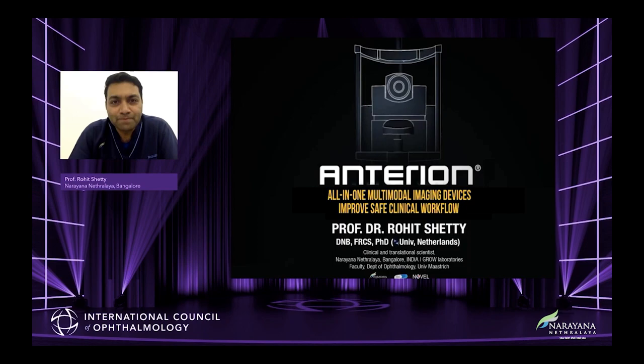Hello friends, nice to see you in a different format. I'm sure we must have met in many conferences before, but wonderful to connect through this virtual webinar of the World Ophthalmology Congress. Today I'm going to discuss something very interesting — a multimodal imaging device which can improve the safe clinical workflow. The device I'm going to speak about today is Anterion.